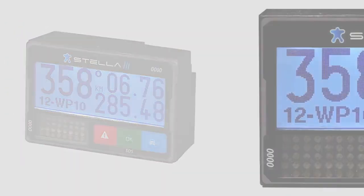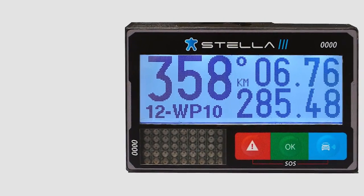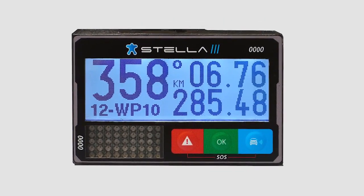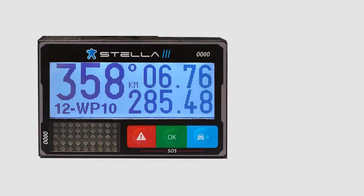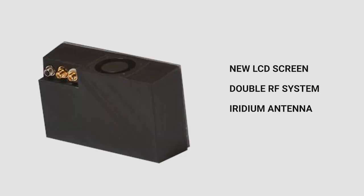Delivering safety and security in each competition, thanks to the high fidelity of data delivered between racer and Control Center. The new Stella 3 EVO features a new bigger LCD screen, a double RF system, an internal Iridium antenna, and provides more memory for waypoint configurations and other options.